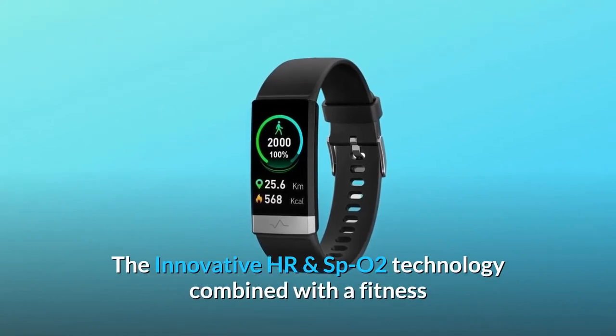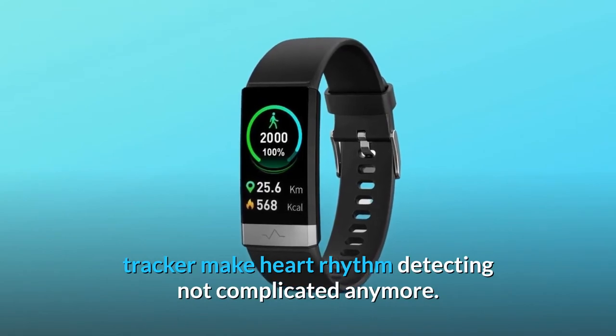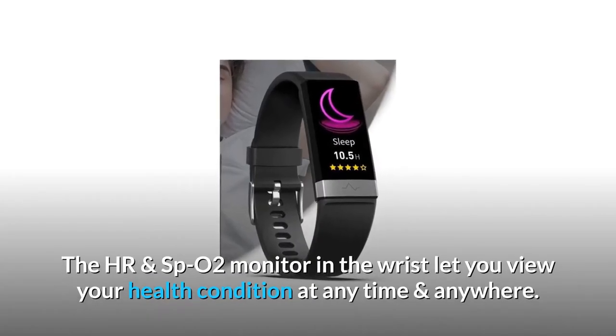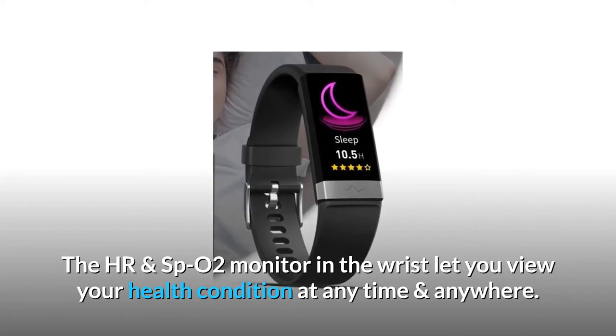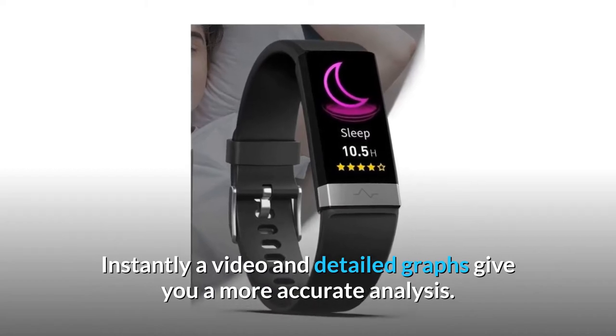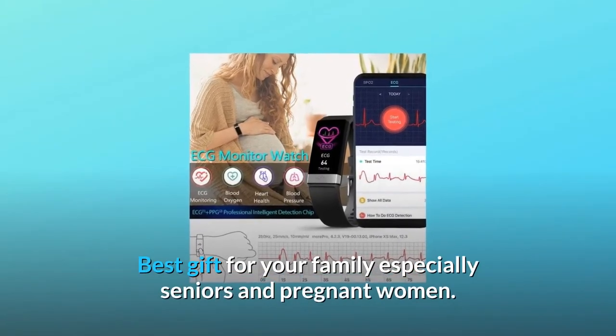The innovative HR and SPO2 technology combined with a fitness tracker make heart rhythm detecting not complicated anymore. The HR and SPO2 monitor on the wrist lets you view your health condition at any time and anywhere. Instantly, a video and detailed graphs give you a more accurate analysis. Best gift for your family, especially seniors and pregnant women.